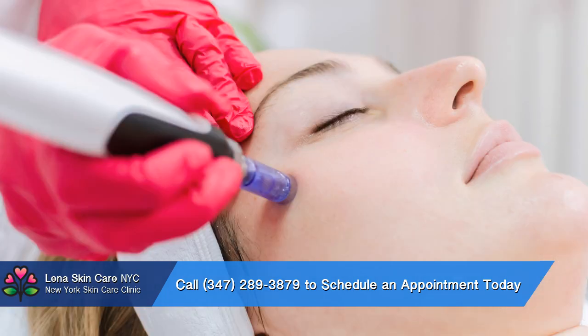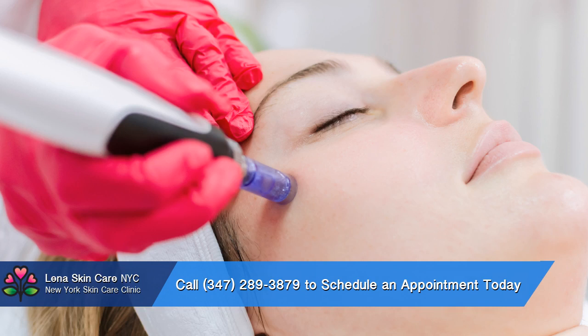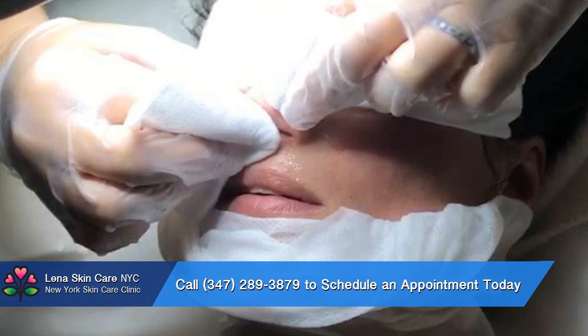The Brazilian wax especially provides women with a sleek and clean look that will feel great no matter what style of bathing suit they are planning to wear to the beach or pool this summer.